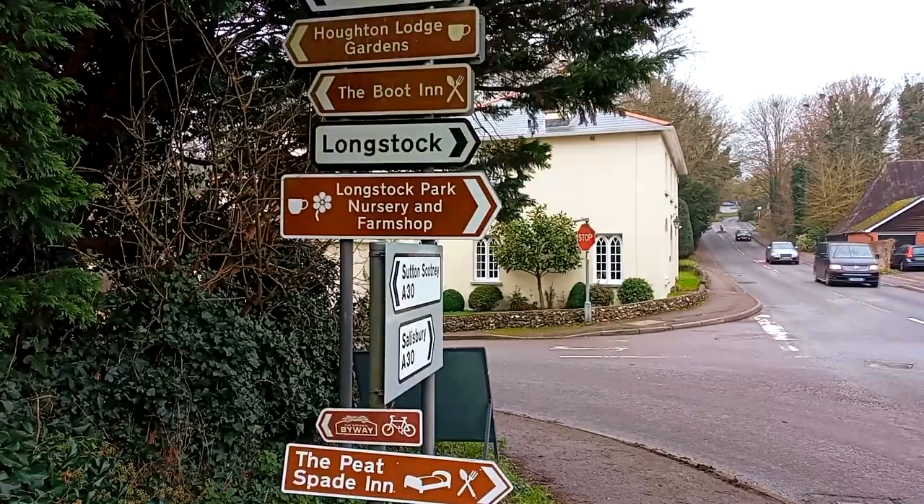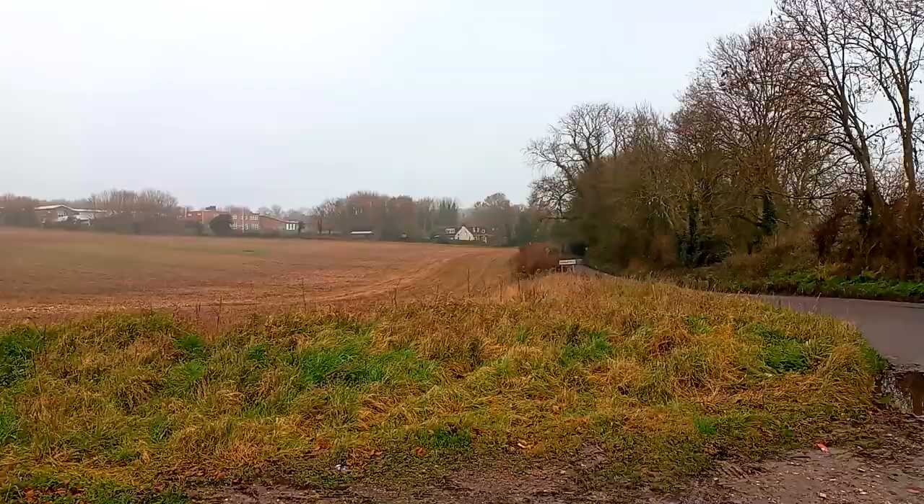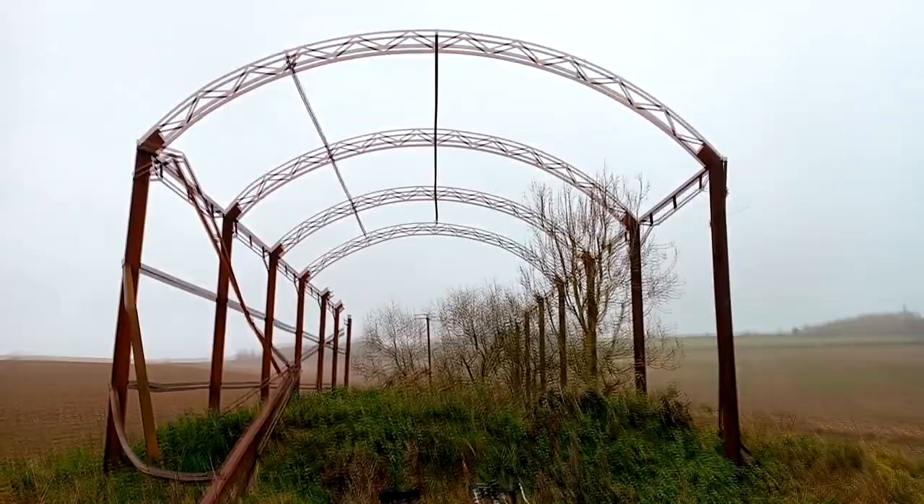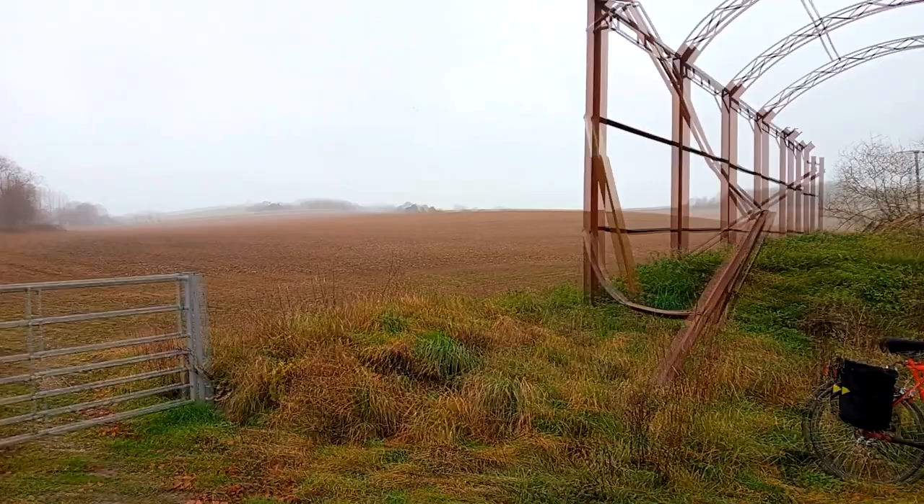Thanks for joining us, we'll see you next time. Just outside of Longstock, there's this abandoned barn or something. But it's beautiful out here — rolling hills.